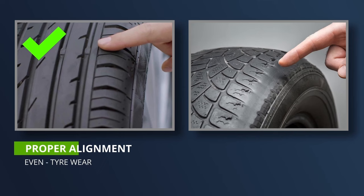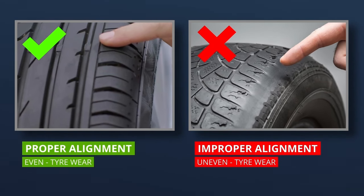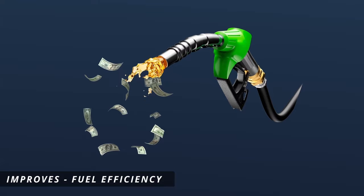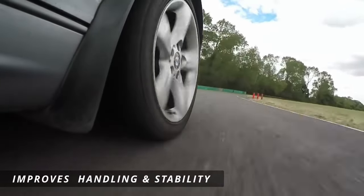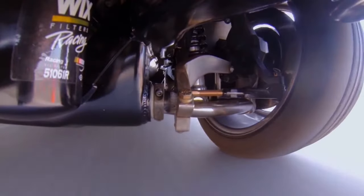Proper wheel alignment helps to ensure that the tires wear evenly, which maximizes their lifespan and improves fuel efficiency. It also helps to maintain the vehicle's handling and stability, which improves safety and driver confidence.